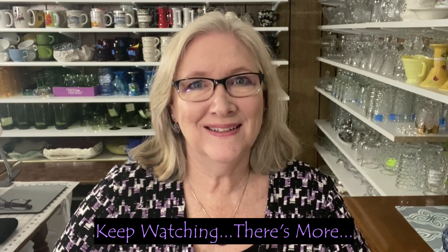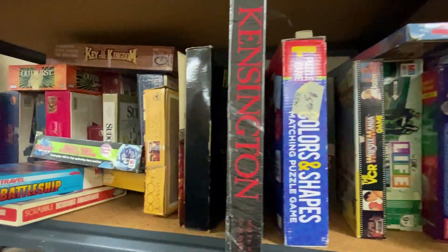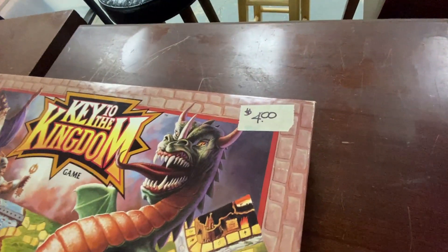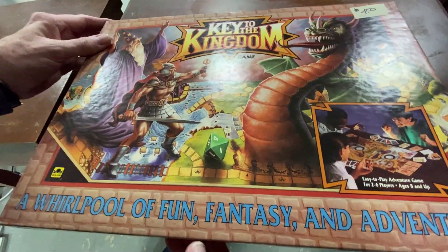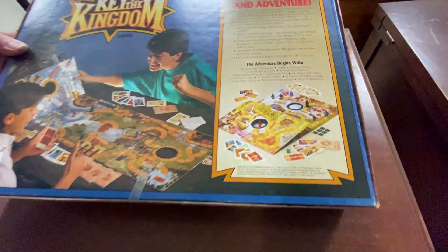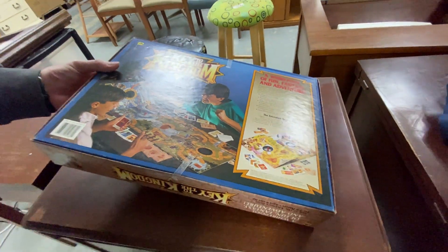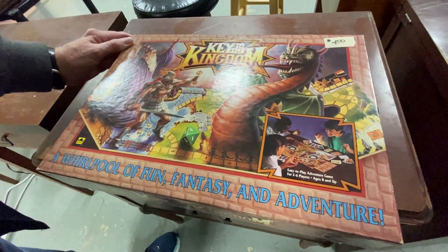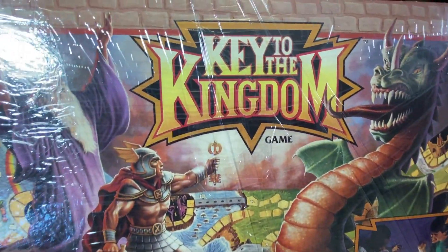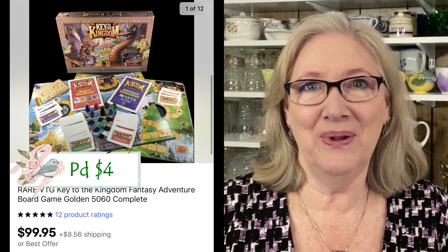Mark is looking through the games at the ReStore — something he rarely does. He found this Key to the Kingdom game for $4, a Dungeons and Dragons type board game from 1992. It's open and used but all of the parts are there in very good condition. From researching it, we discovered it is rare. It's the Key to the Kingdom Fantasy Adventure board game and, as you can see from the photo, it's complete. It sold for $99.95 plus shipping — one of those woohoo moments!